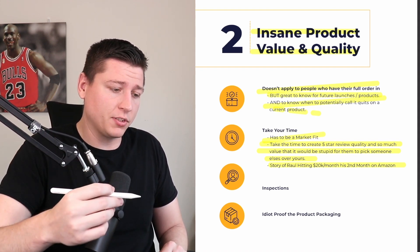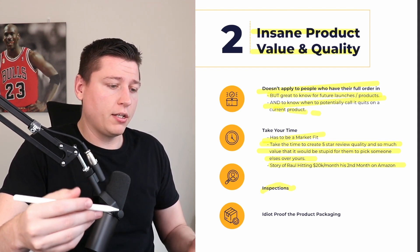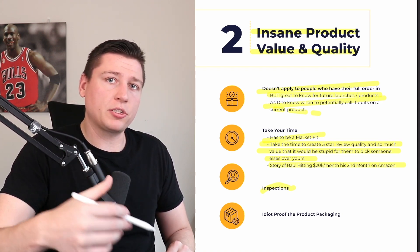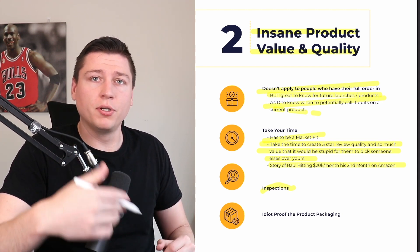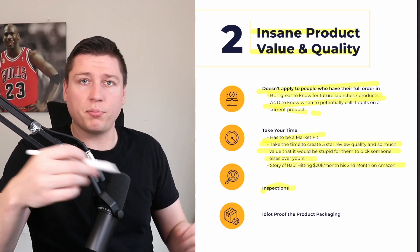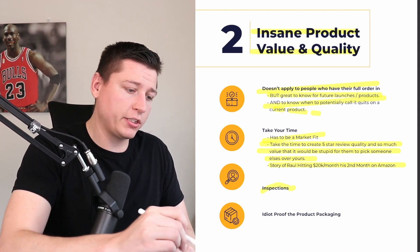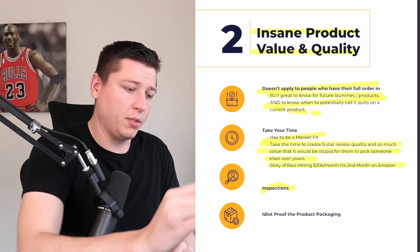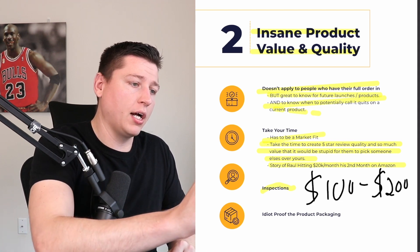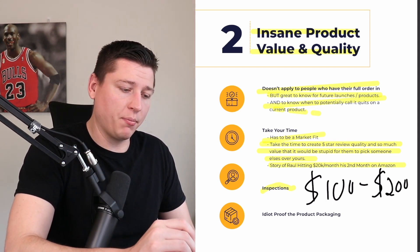Third is inspections. Getting your products inspected at the warehouse is huge to ensure five-star quality — making sure the benefits you've worked to provide are actually coming through and you're not sending out products that lead to one-star reviews. It costs $100–$200, it's super cheap, and it's a no-brainer. I find inspection companies through word of mouth, and I also have some linked in my cheat sheet.